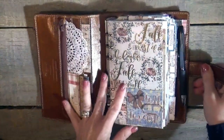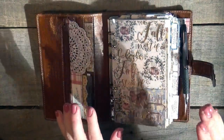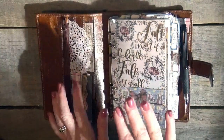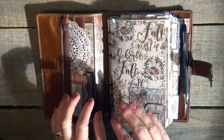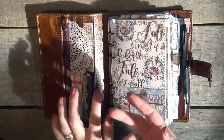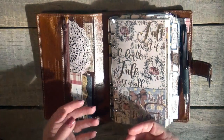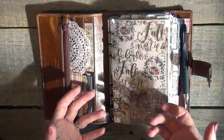A lot of people have asked: exactly how does your system work? The thing is, my planner always works the same way regardless of what kind of planner I'm using — whether it's rings or strings, regardless of the size or what inserts I'm using. The system or process is always the same for me.